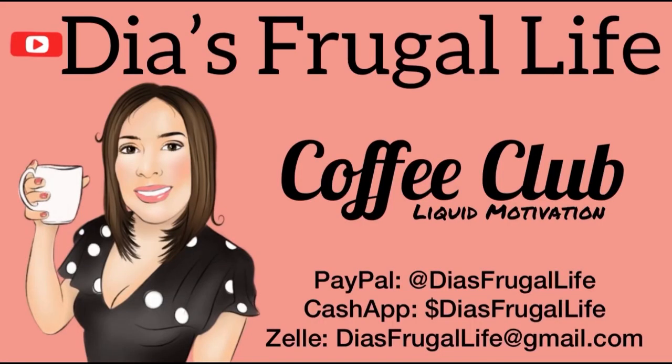Thanks so much for watching Dia's Frugal Life. If you enjoy the content, make sure to subscribe for more future videos. You can also join and be part of our coffee club — we would love to have you. Thanks for all the love and support!